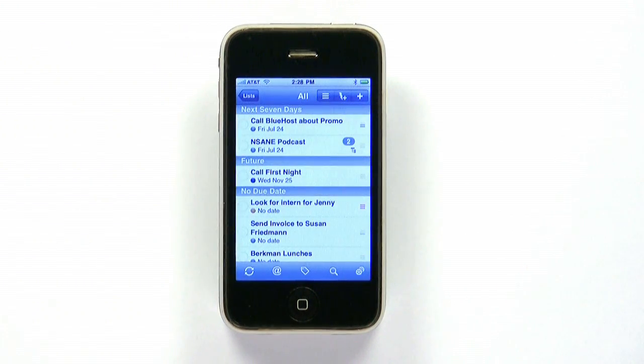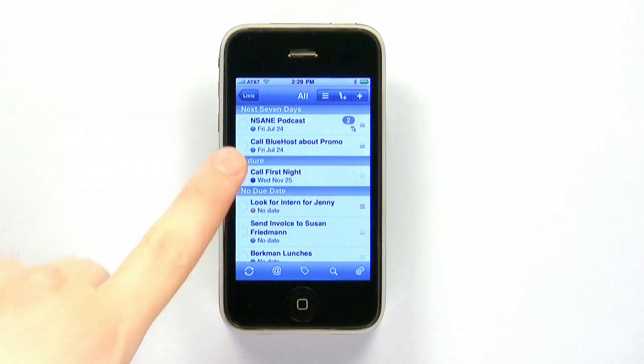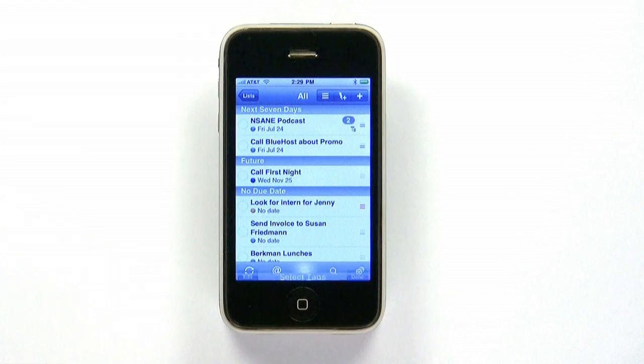If you're the type who even organizes your organizational tools, you'll appreciate the ability to manually reorder your tasks for the day, color code your task categories, and view your tasks by tag.